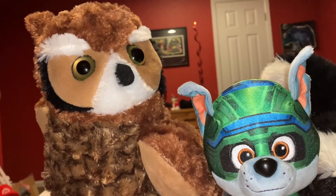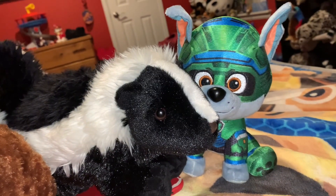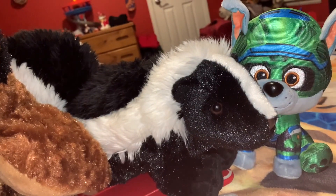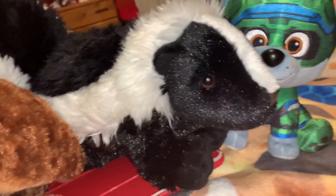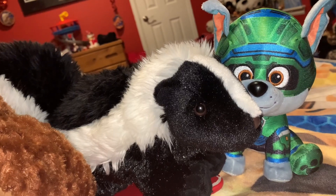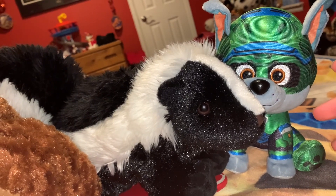Owls are a very awesome bird of prey. Skunks are a member of the weasel family that everyone can recognize because of that classic black and white pattern. And that pattern is actually a defense — well, a warning — because of the skunk's stink defense.